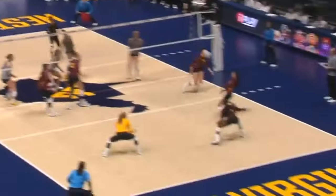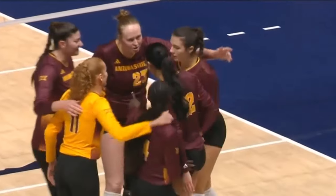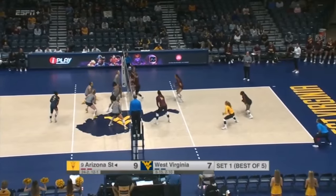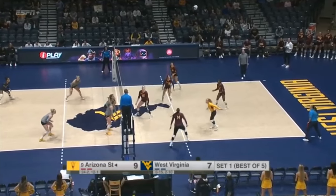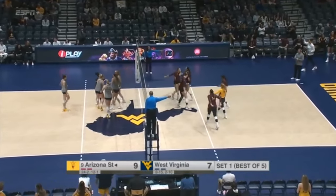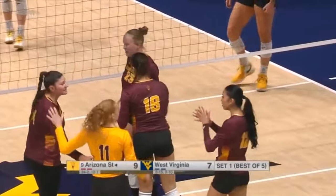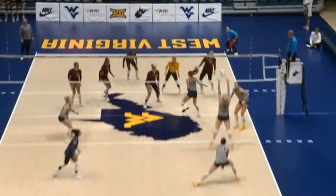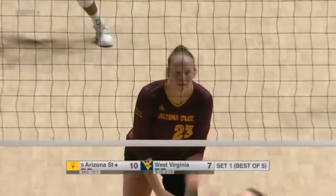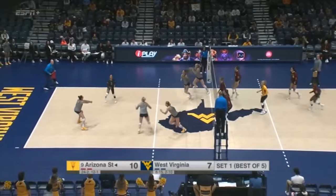That just shows how well organized this team is — even when their setter can't get that second ball, they can still run a play in system and get a good swing out of it. Cromartie, the Mississippi State transfer, sends it away. In system for West Virginia, Coyle had it — a little bit of a scramble for the Mountaineers. Reed out to Coyle again; this time she's sent back. Claire Jeter combining with Ribello on the right side. Jeter has extensive history on both the offensive and defensive sides — she came into tonight tied for fourth in Arizona State history in career blocks and now has sole possession. In the last three matches she's had six or more blocks, so she's definitely a threat from the blocking perspective.